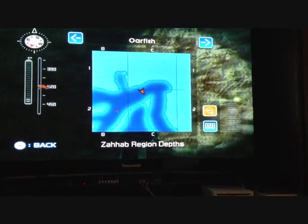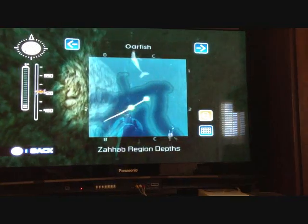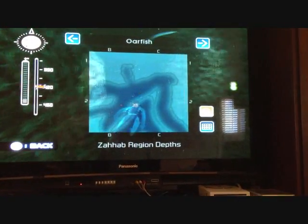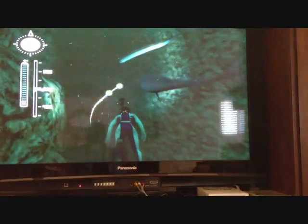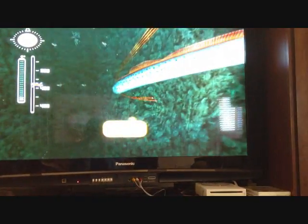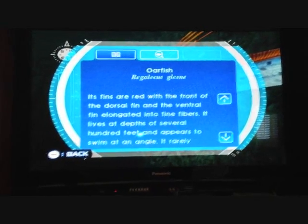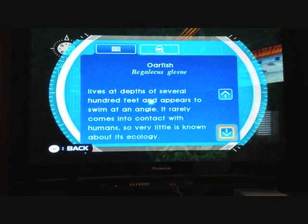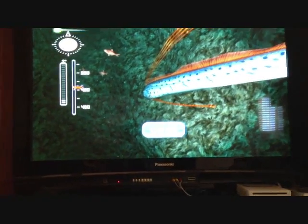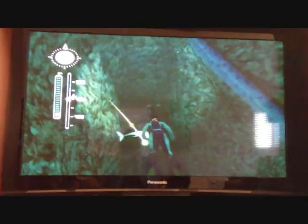The oarfish is back here. The oarfish is this huge, huge fish that's really, really pretty — this is it, up here. It can be 33 feet long, and the fins are a really pretty red. We don't know much about it because it lives so deep, but there are pictures of people who have caught oarfish and it takes several men to hold it.